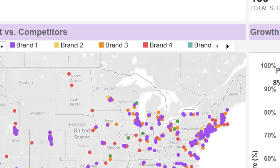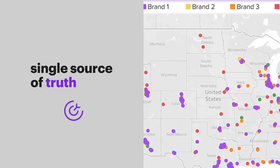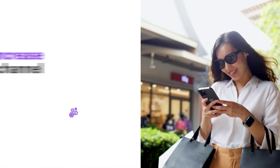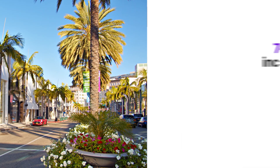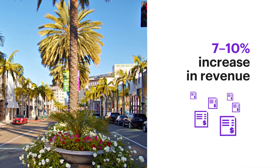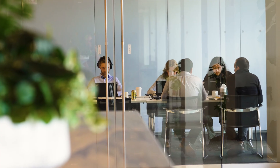Through this comprehensive assessment, Locator gives companies a single source of truth, helping drive a 2-5% increase in omnichannel profitability and a 7-10% increase in revenue when used to make complex retail decisions.